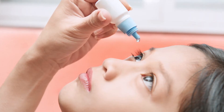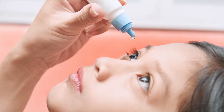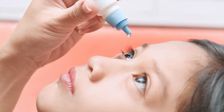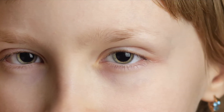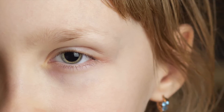The next part, the dilation, is when drops are placed into each eye to relax your eyes' focusing muscles. It also allows the pupils — the central black part of your eyes — to become large. It usually takes around 20 to 30 minutes for your pupils to fully dilate. But rest assured, your pupils will return back to their normal size after several hours.